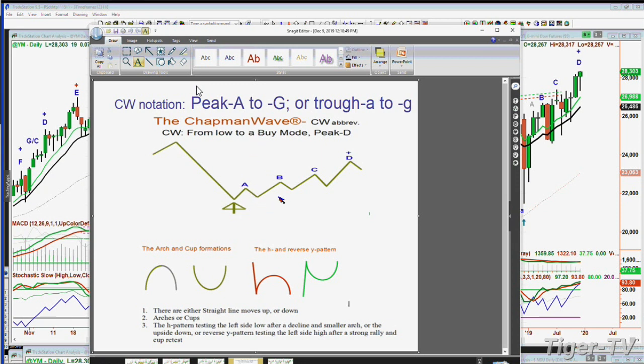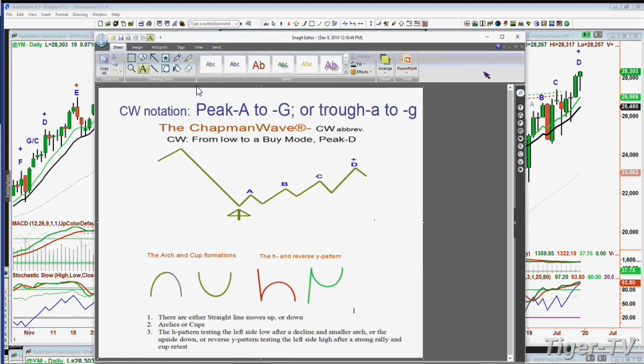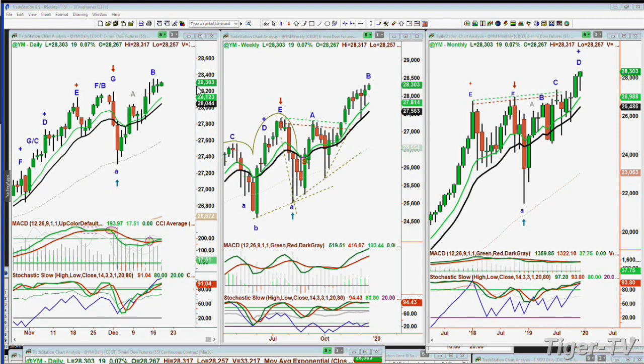On the right is the reverse Y pattern — this is green because if you take out the left side high, you can keep going higher. We also look for alphabetizing each higher peak all the way to a G: A, B, C, D, E, F, G. But it's the fourth highest peak at D where other things can happen. You'll see over the period of the show how many dozens of times you've got Ds that are so important.